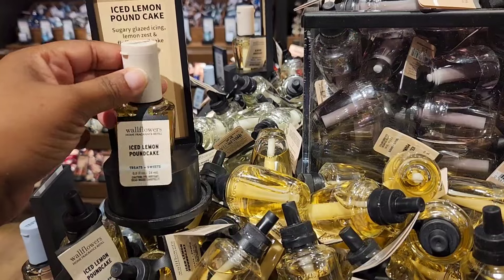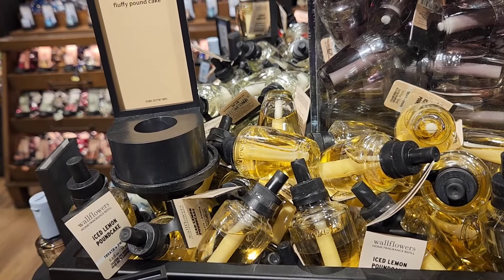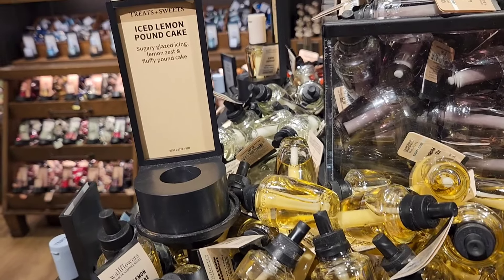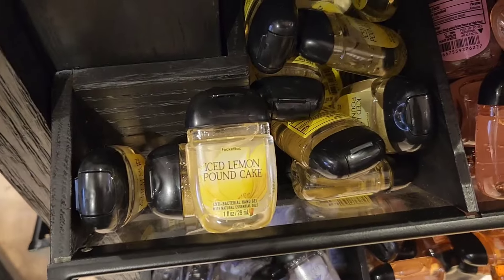They also had the Ice Lemon Pound Cake wallflower, and it is very consistent with how it used to smell. If you're familiar with the fragrance, this one smells just like it. I love this one!